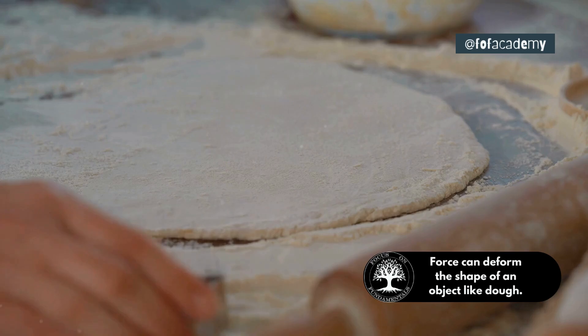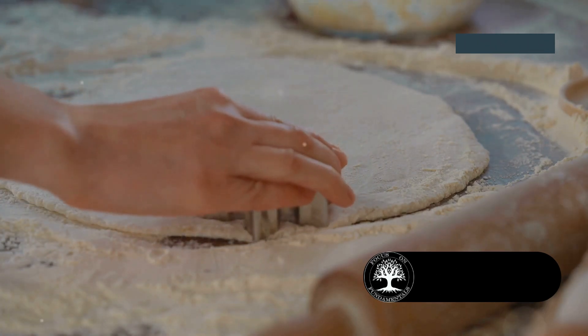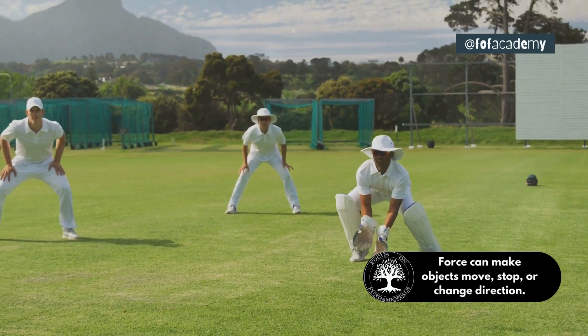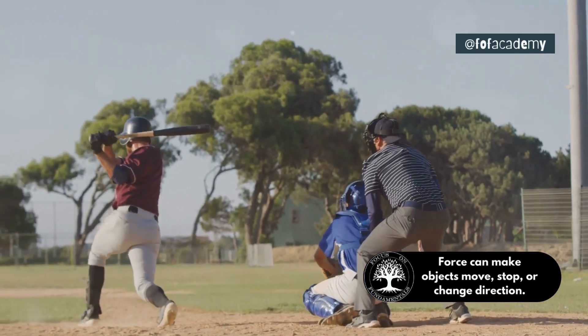In the kitchen, when you roll out dough to make chapati, you use force with the rolling pin to flatten the dough. Playing games like cricket and football also involves force. You need to apply force to hit the ball with a bat or to kick it with your foot.